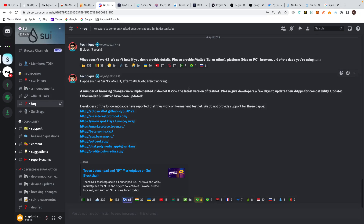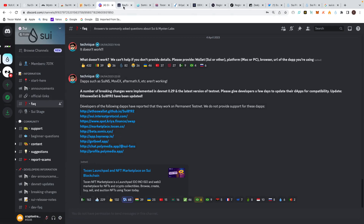I'll put a link below to come and join the Sui Discord. You've got to be on there, verify yourself, and interact — like things, click your country, and show you're using the system. I found this interesting: developers of the following dApps have reported that they will work on the permanent testnet. You've got all the links there, which I've got along the top.